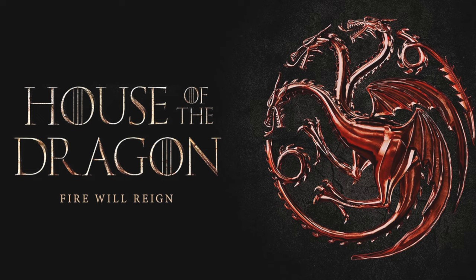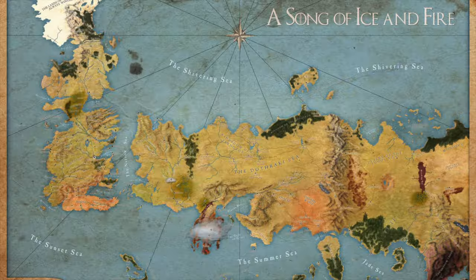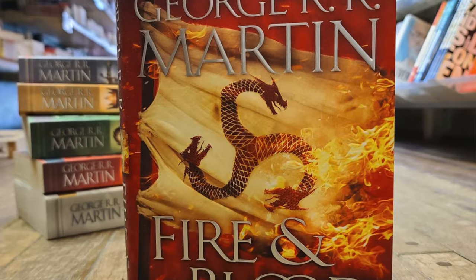But more specifically, we're going to be gearing up for season two of House of the Dragon by taking a look at what makes Fire and Blood — the source material for the show — the best type of work to adapt into a series.